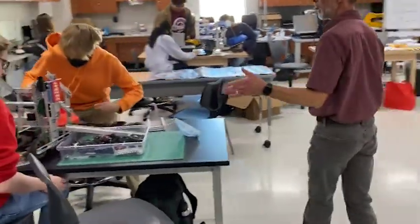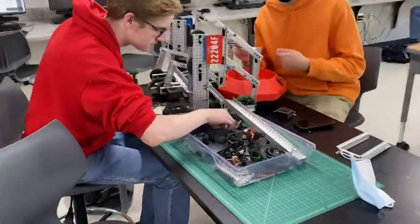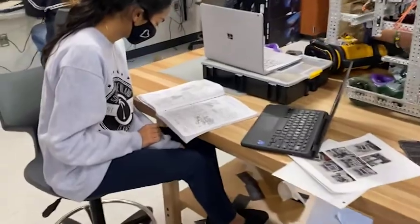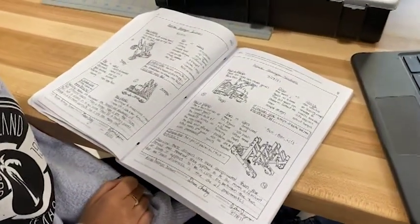Other students over here are working on a competition robot. Some of my other students — we also do documentation on our notebooks, so we document all that stuff. It's an engineering notebook; it's dated, signed, just like industry standards.